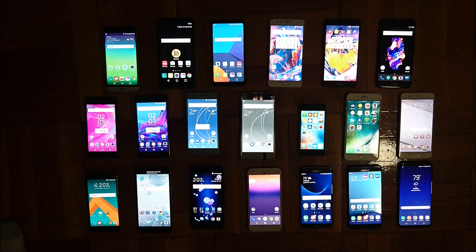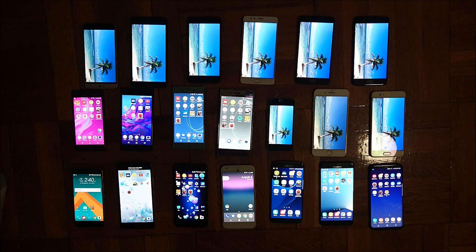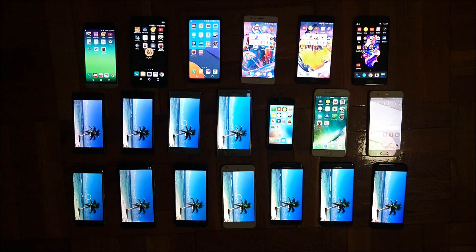Let's do a YouTube test next. It's pretty difficult to get 20 phones to stream YouTube at a time, so I'm going to stream half of them now and the other half later, 30 minutes each. And now the rest of the phones are streaming.